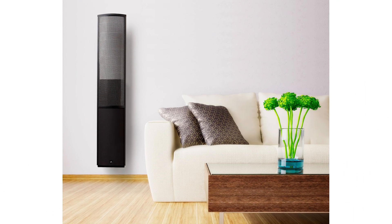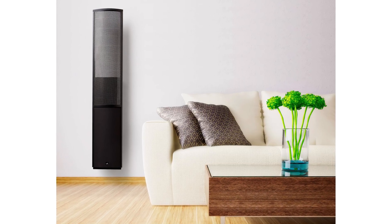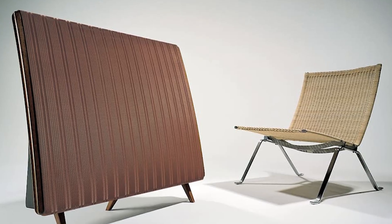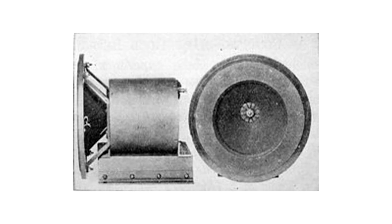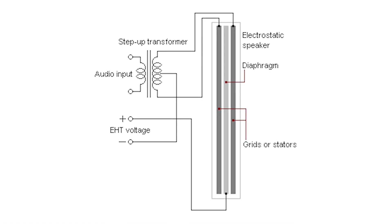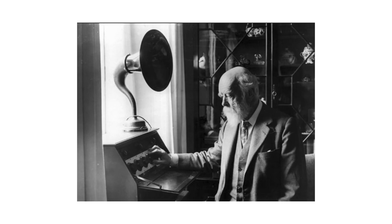Electrostatic loudspeakers have been on any audiophile's radar since the late 50s, and even now we can all marvel at the technology behind them. Peter Walker may have been the first to offer a commercially successful product with the Quad ESLs, but he certainly wasn't the first to experiment with the technology. The history of electrostatic loudspeakers dates back to the early 20th century, when scientists and engineers first began exploring the use of electrostatic principles for sound reproduction. The basic idea of using an electrostatic force to vibrate a thin conductive diaphragm to produce sound was first demonstrated by Oliver Lodge, a British physicist, in the late 19th century.